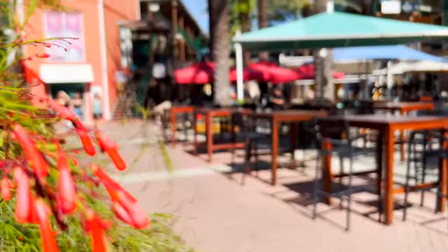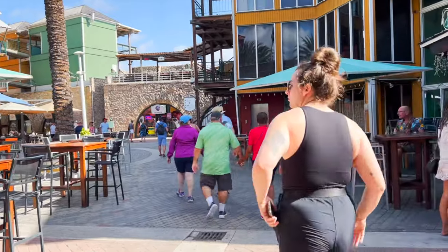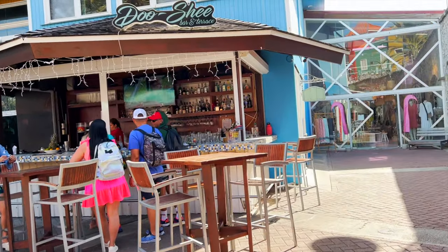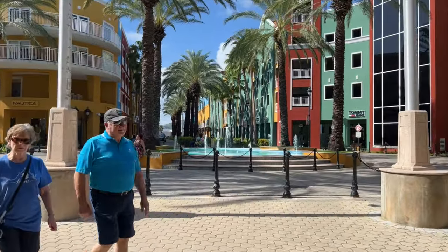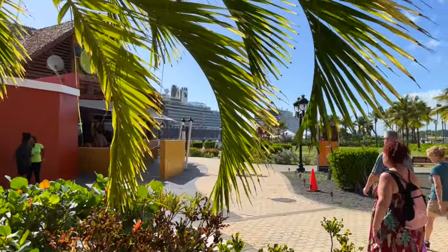Curaçao was a fantastic experience and we were thrilled that we took the time to explore beyond the beach. Curaçao has so much to offer and I can't wait to return for a longer stay and discover even more of this beautiful island. Thanks for joining me today on this tour of Willemstad Curaçao. Don't forget to like and subscribe to our channel for more travel videos and until next time, happy travels!